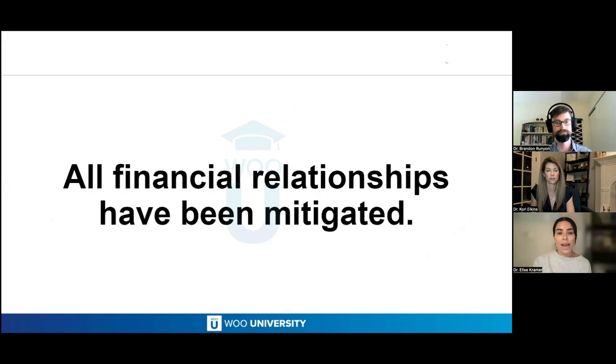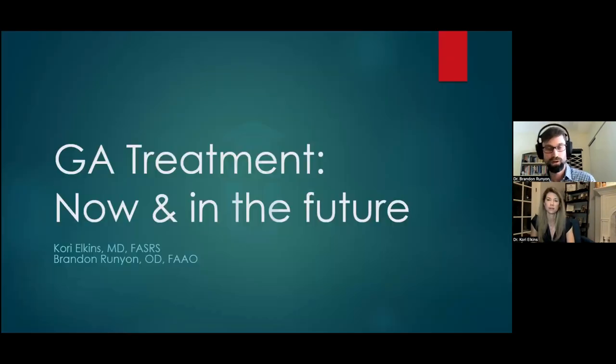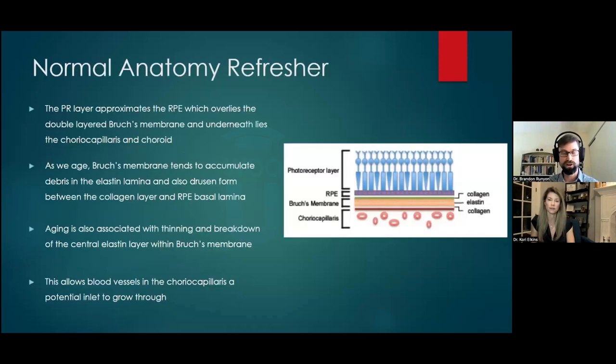With that, I'll let you guys take it away. Dr. Elkins and I are going to talk about geographic atrophy treatment now and in the future, starting with a normal anatomy refresher.